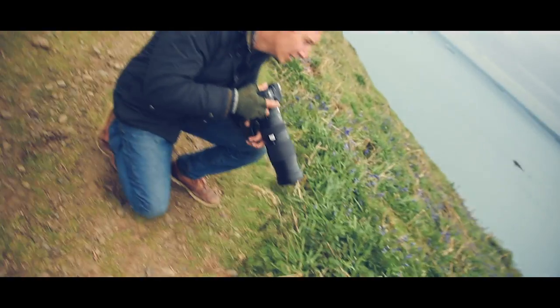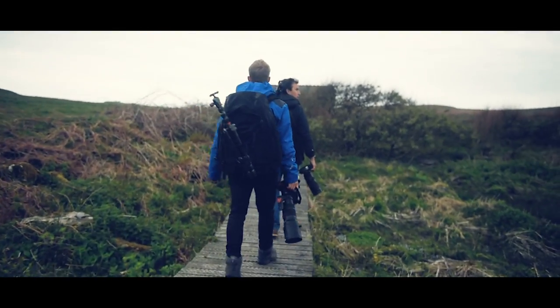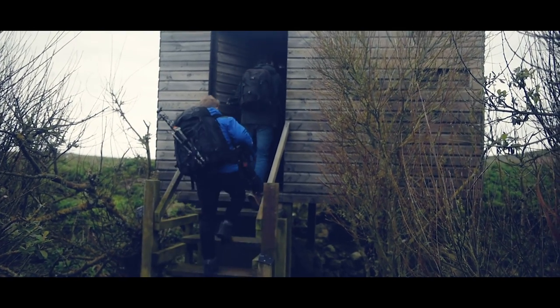Autofocus didn't like that and I've got a full memory card. After lunch — slash dinner — we notice a small hide on the edge of a pond, so we climb inside.